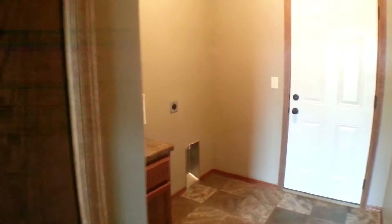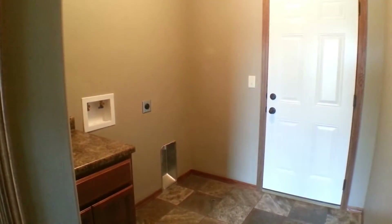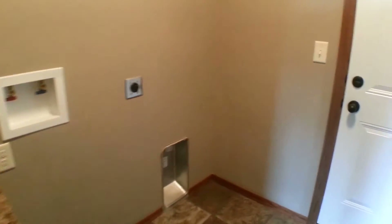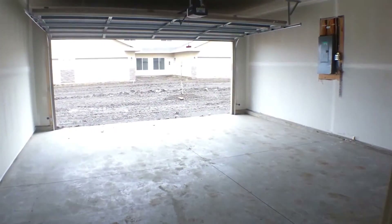Also on this main level, you have a laundry area with washer and dryer hookup. A cabinet in there comes up nice and easy for folding laundry. And we also have access to the attached double garage.